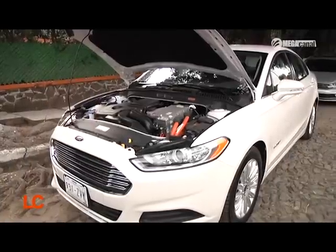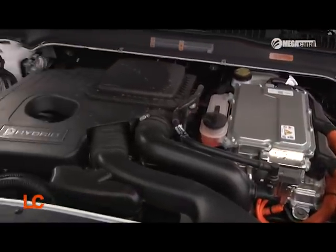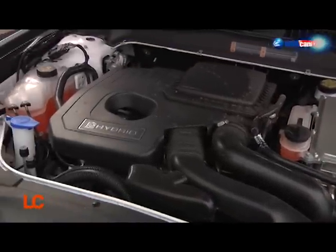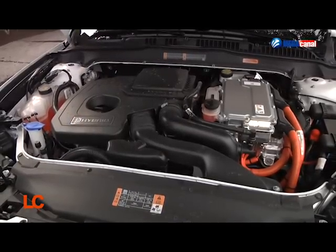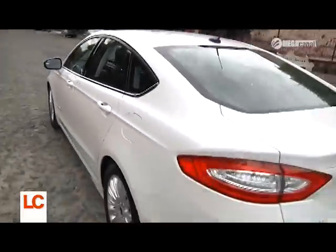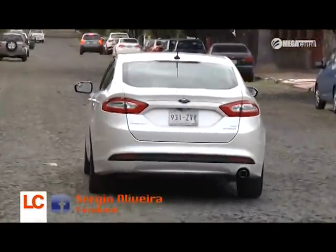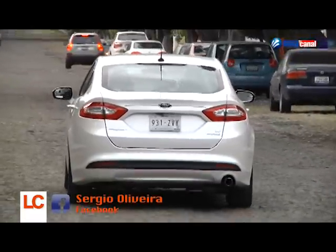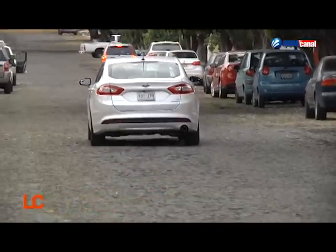Tenemos un motor de cuatro cilindros, dos litros, con 141 caballos. Sumado al motor eléctrico, la potencia total de este Fusion es de 188 caballos. Es muy agradable, una potencia suficiente para andar tanto por carretera como en ciudad en un muy buen ritmo, muy agradable y con mucha comodidad. Buen manejo. Todos los Fusion tienen muy buen manejo, a mí me gusta mucho.